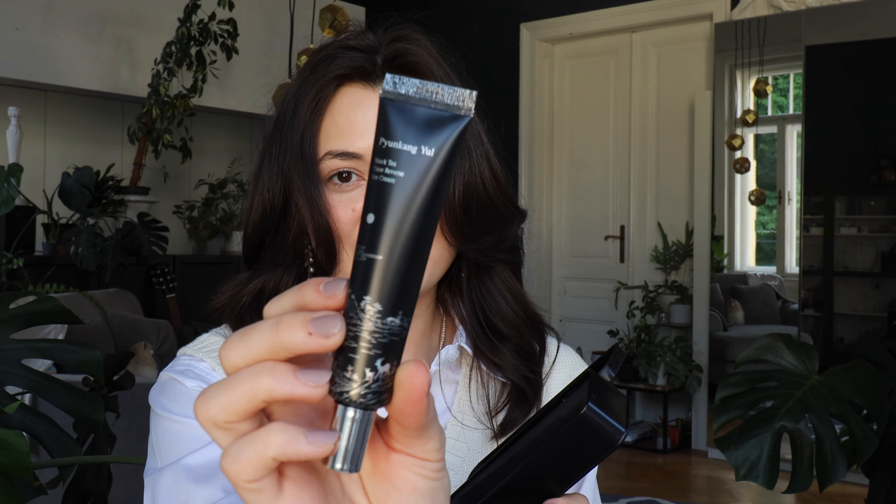Next up we have the Pyunkang Yul eye cream. My decision to buy this was strongly influenced by the design of the packaging. It comes in a tin — look how pretty it is. I will 100% use this for pencils as soon as I'm done with the cream. Honestly, I haven't tried it yet because it's just too pretty to use. They also included a little tester for the Centella Ampoule, which I know is super popular, and I think it's great that they included this — because I also got it.